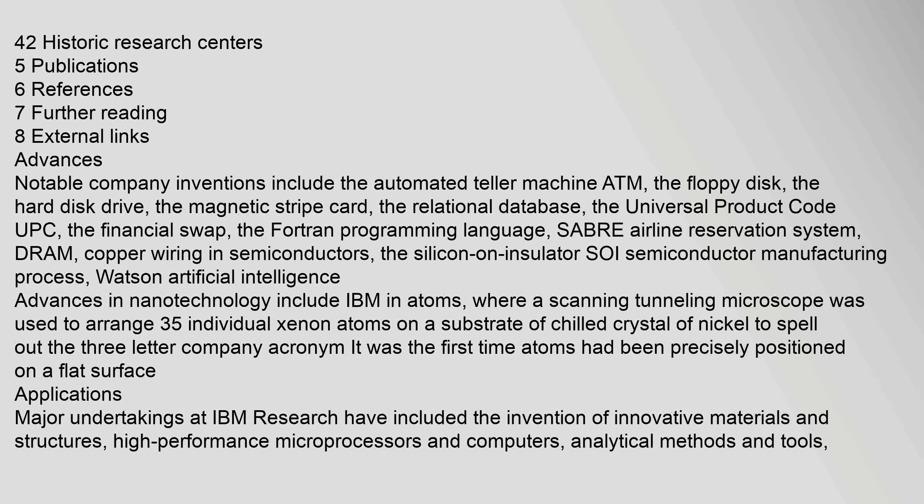Watson Artificial Intelligence and advances in nanotechnology include IBM in atoms, where a scanning tunneling microscope was used to arrange 35 individual xenon atoms on a substrate of chilled crystal of nickel to spell out the three-letter company acronym. It was the first time atoms had been precisely positioned on a flat surface.